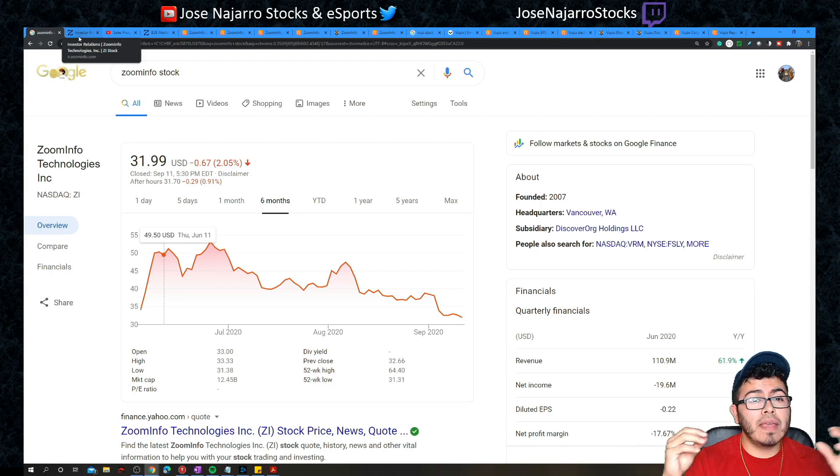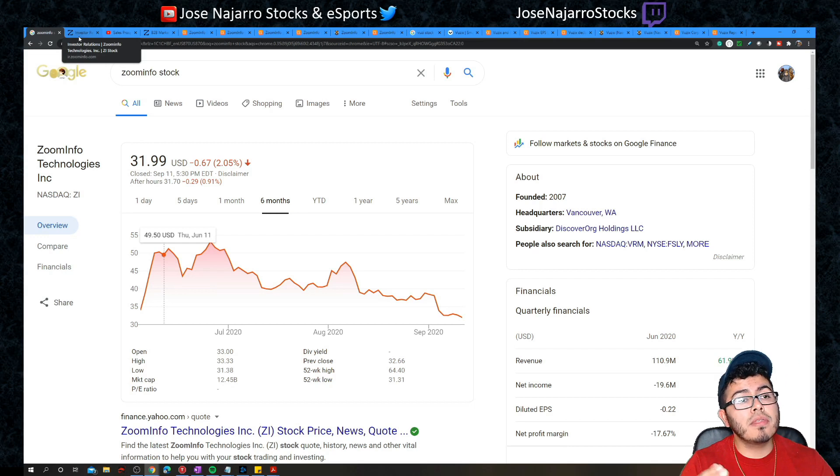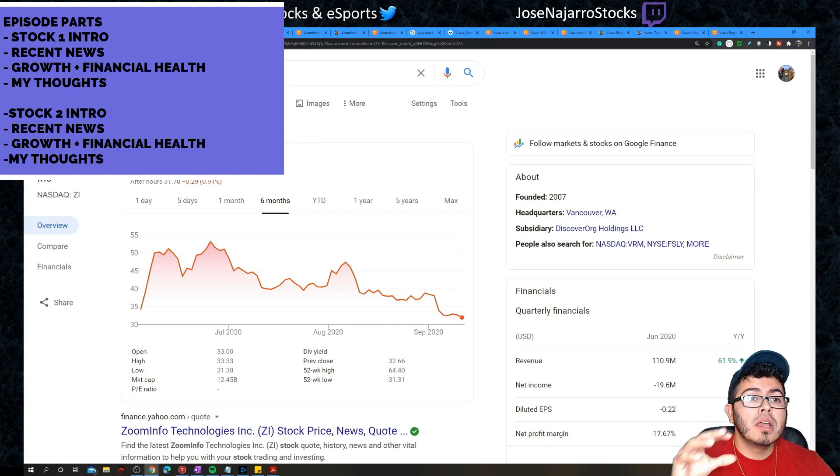Before these companies even made it to this video they had to go through a process and meet certain criteria. Today's episode will cover: what the business does and what products it offers, recent news affecting the company, expected future growth — which for growth companies should be higher than the market — and financial health, ensuring strong assets compared to debt.